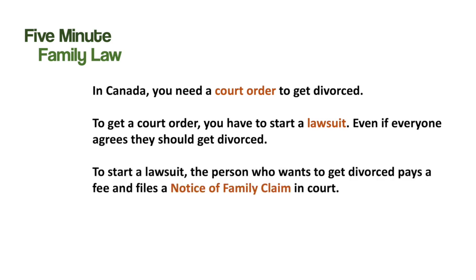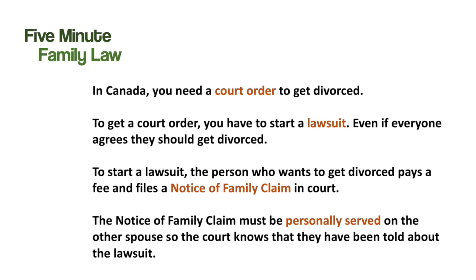To start a lawsuit, the person who wants to get divorced — the claimant — pays a fee and files a special court form called a Notice of Family Claim in court. The Notice of Family Claim must be personally served on the other spouse, the respondent, so that the court knows that they have been told all about the lawsuit.